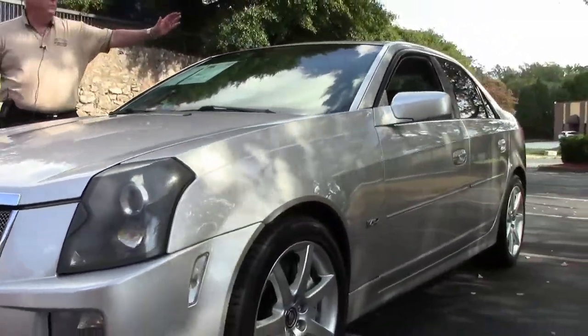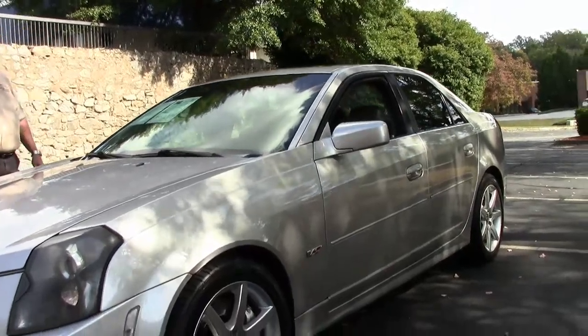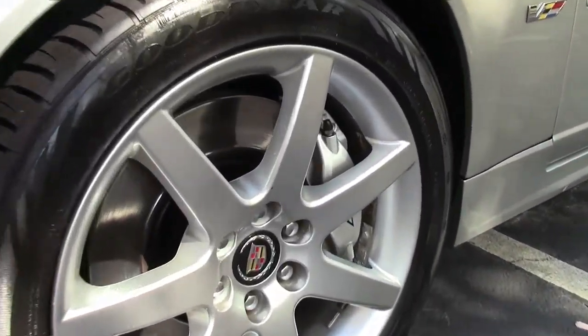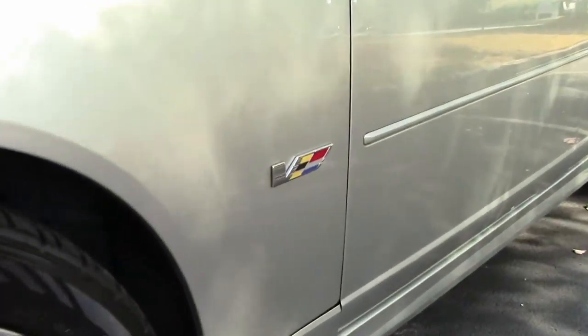You have a power sunroof up here folks. You have limited slip positraction, navigation which you'll see in a few minutes. Power everything — I mean you couldn't ask for just an absolutely gorgeous car. Keyless entry. The list goes on and on folks.